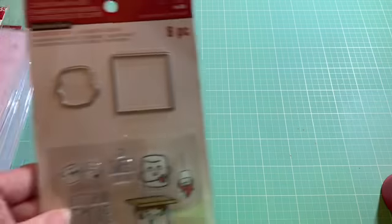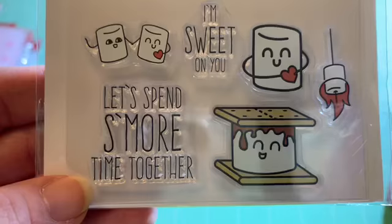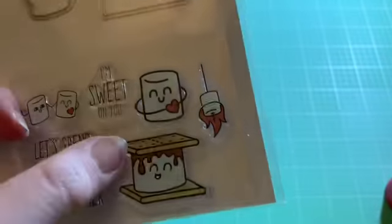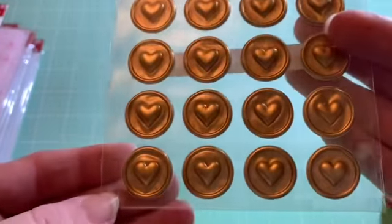I also picked up this clear stamp and die set. It says 'let's spend some more time together' and 'I'm sweet on you.' It has a little square die cut, and one of the dies fits around the little figure holding the heart. I've also got some other stickers here that look like wax melt seals — I thought that was really cute. These were $5 with the 40% discount.